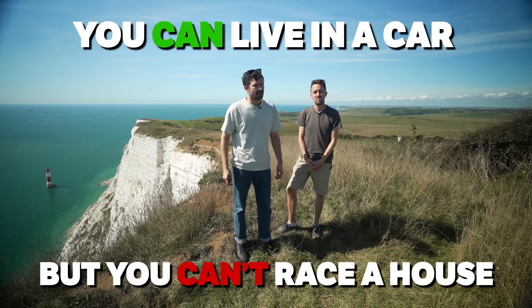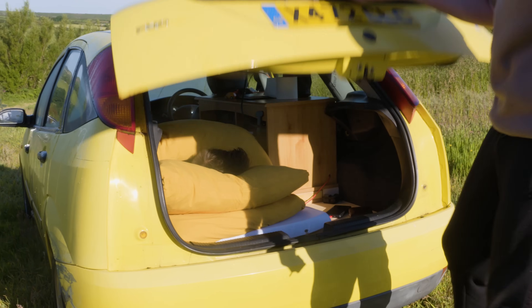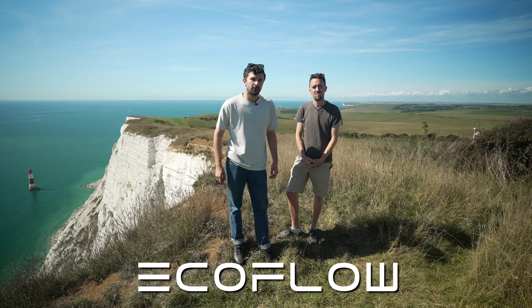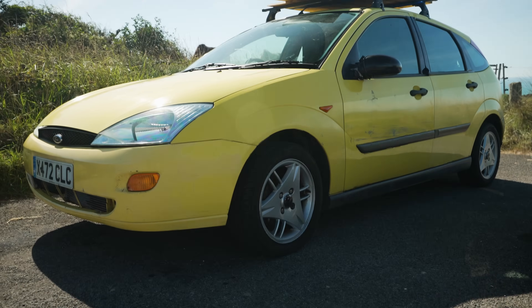You can live in a car but you can't race a house. Today we're going to test that theory. Ethan built this Focus to be a micro camper for our SC500 trip last year and it was terrible. So two weeks ago, today's sponsor EcoFlow gave Ethan a budget of £500 and a Delta II power station to turn the Focus into a real micro camper. Today we're going to test his creation, and maybe I'll have my own camper to test it against. Let's go.